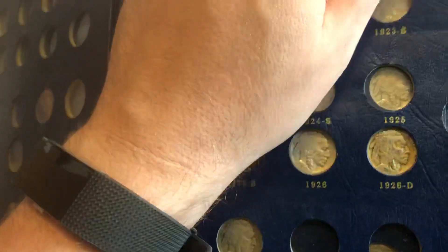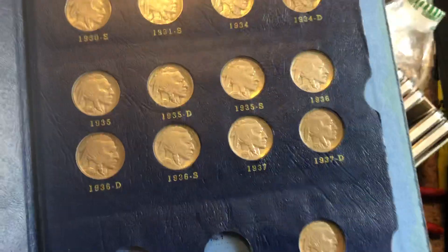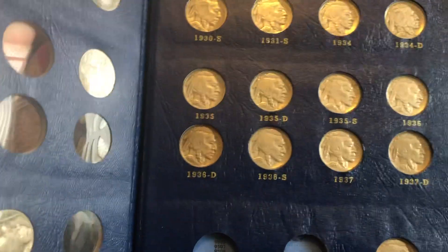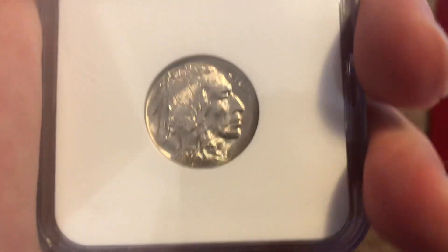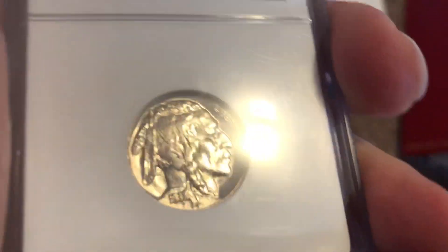Some of them are kind of missing the dates a little bit. I really have this back page pretty full. Normally when you see these Buffalo Nickels, they look of this quality — they're kind of low-grade, their dates are rubbed off, they've been acid-dated. You normally don't see them in this grade.